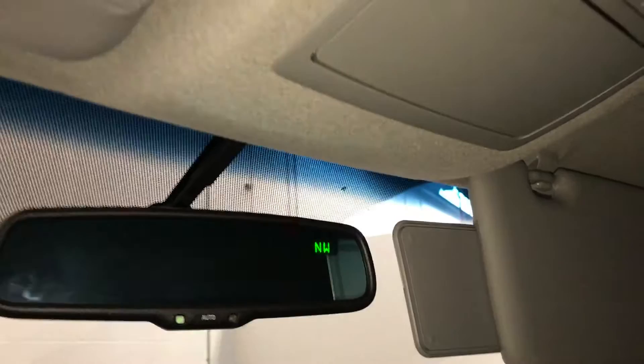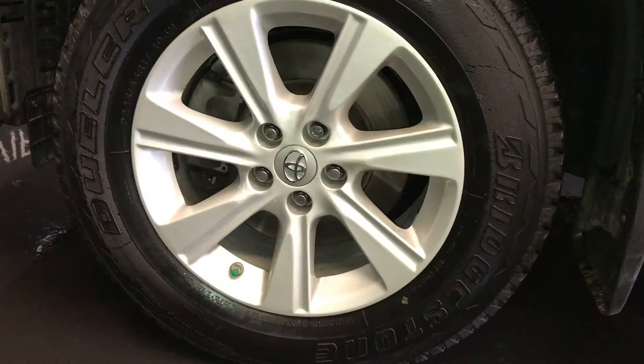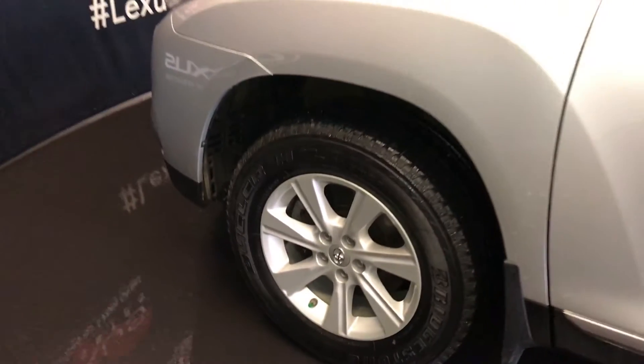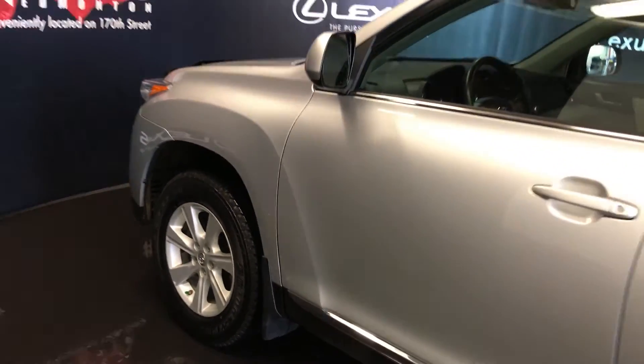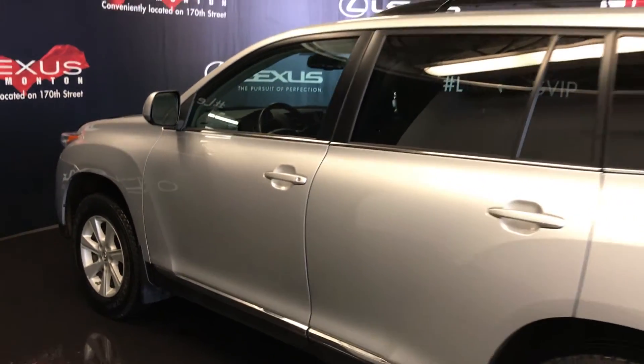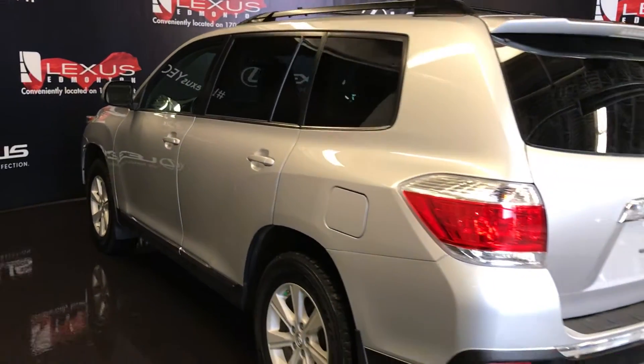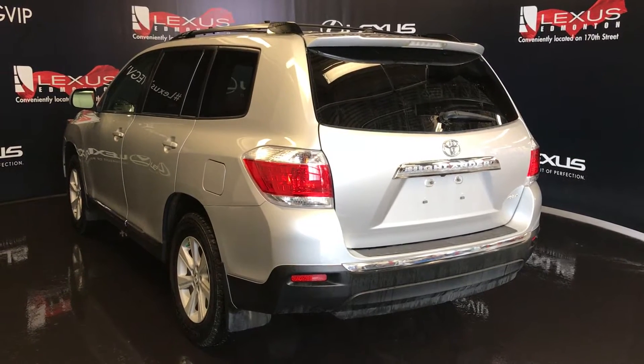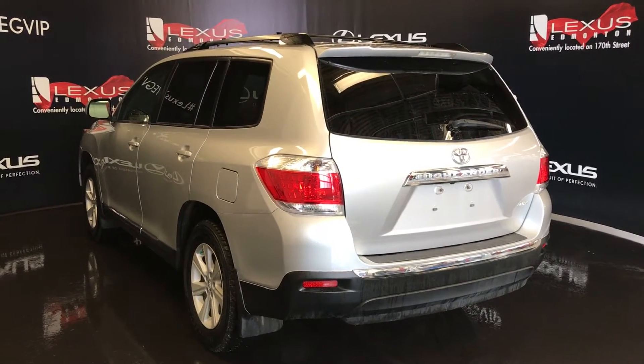Auto-dimming rearview mirror with your compass on it. 17-inch wheels with wheel locks, keyless entry, roof rack, roof-mounted rear spoiler with a light bar across it, full-size spare tire located underneath the vehicle, and remote trunk release for the glass window and the entire trunk.